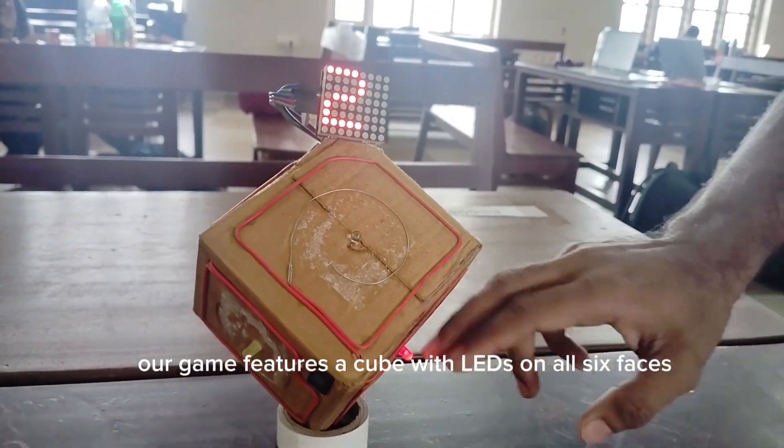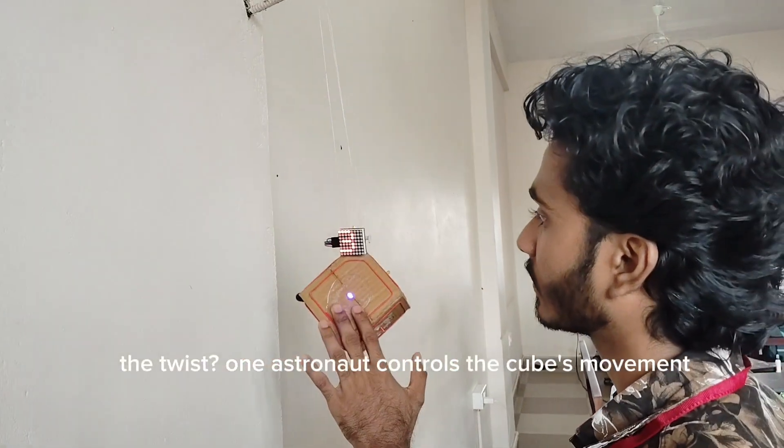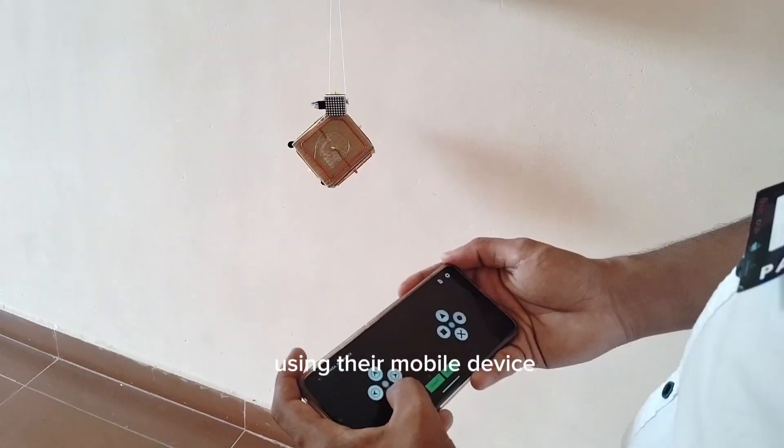Our game features a cube with LEDs on all six faces. When an LED lights up, the astronaut must touch the corresponding pad. The twist? One astronaut controls the cube's movement using their mobile device.